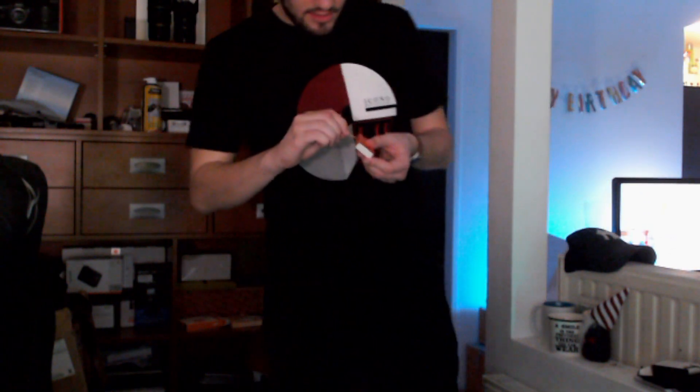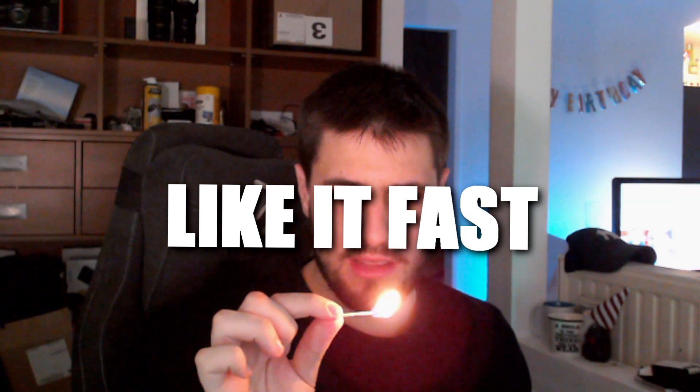Hey guys, today's video is gonna be fire. We are opening one Hydra case — press like and I will stop this fire, okay? Do it guys, do it fast.